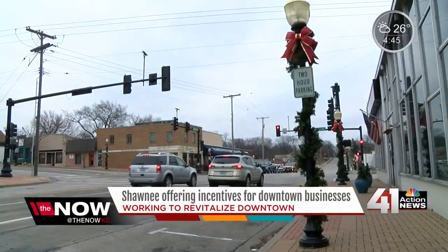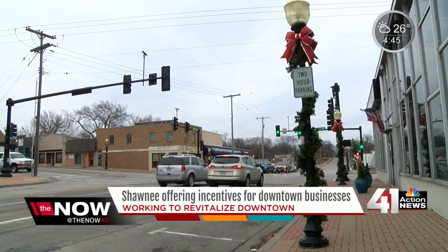We have five $5,000 grants and then unlimited grants for $2,000. We had people in the door at 8 a.m. this morning for businesses to apply for those.